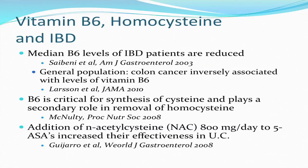The median levels of vitamin B6 in IBD patients are reduced compared to a control population. In the general population — though this was not studied in patients with IBD — the risk of colon cancer is inversely associated with levels of vitamin B6, so it is possible that lower B6 in IBD patients is also associated with increased colon cancer risk. B6 is critical for the synthesis of cysteine and plays a secondary role in removing homocysteine. The main way cysteine is taken as a supplement is through N-acetylcysteine (NAC), a very common antioxidant supplement. Administration of 800 milligrams a day of NAC to patients taking 5-ASA derivatives increased their effectiveness in ulcerative colitis according to one study, possibly due to the antioxidant activity of cysteine.